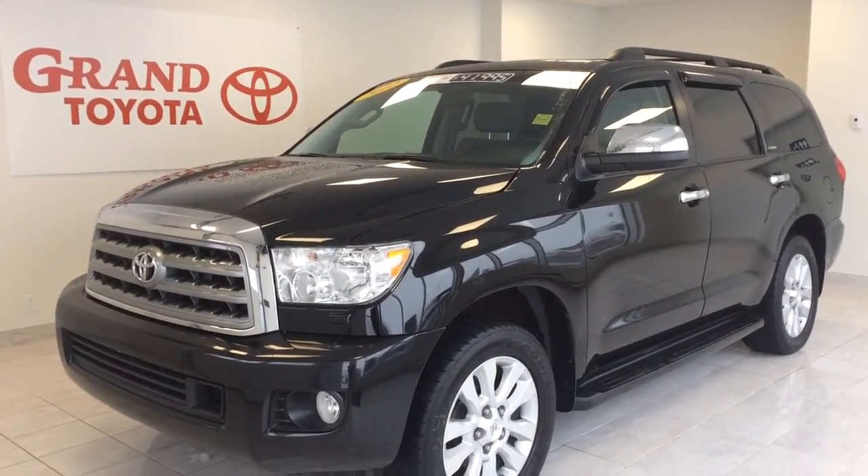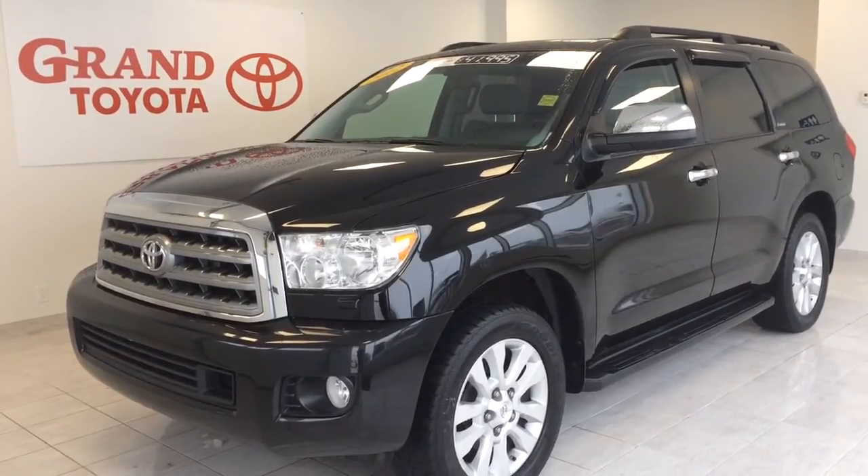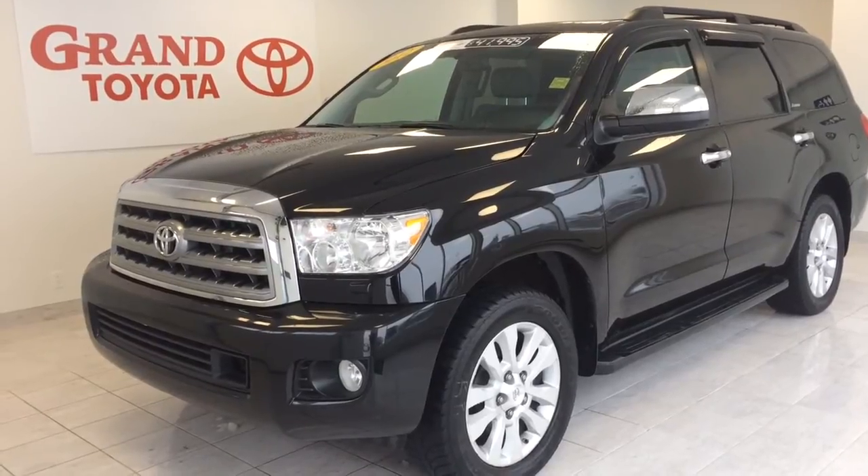Drop by Grand Toyota on the Trans-Canada Highway in Grand Falls, Windsor to view this 2012 Sequoia Platinum 4x4 with 74,000 kilometers and priced at only $41,995.